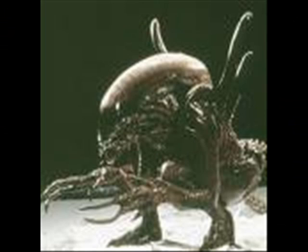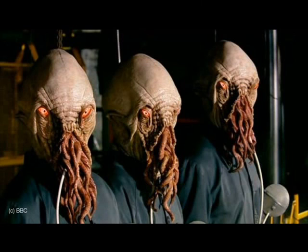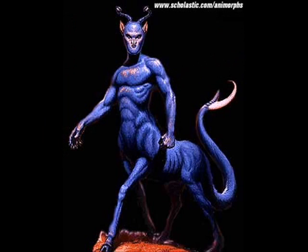Remember the Alien from Alien? A team of designers spent a lot of time and money inventing the creature that would go on to terrorise people throughout the movie franchise. But really, science fiction writers have no need to spend hours scratching their heads trying to come up with bizarre ideas for outlandish animals.